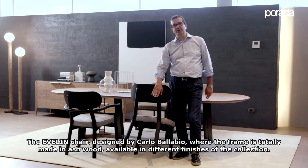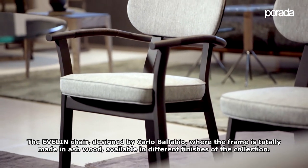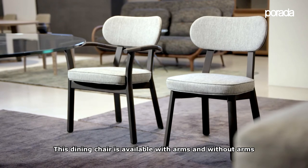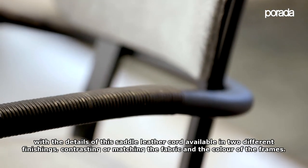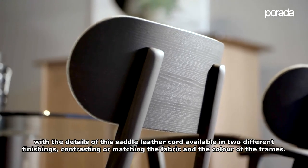The Evelin chair, designed by Carlo Ballabio, has a frame totally made in ash wood, available in different finishes of the collection. The dining chair is available with or without arms, with the detail of a saddle leather cord available in different finishes — contrasting or matching the fabric and the color of the frames.